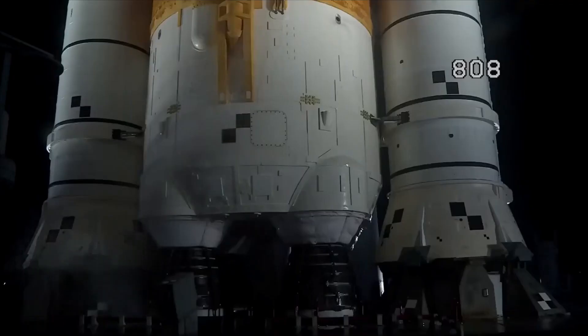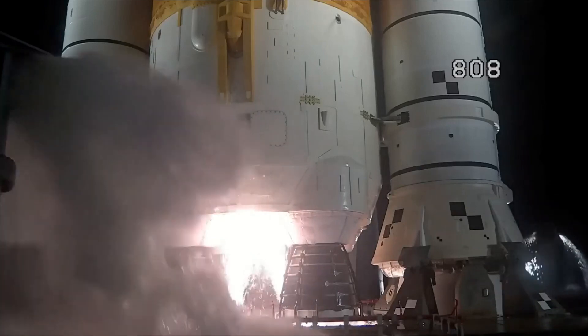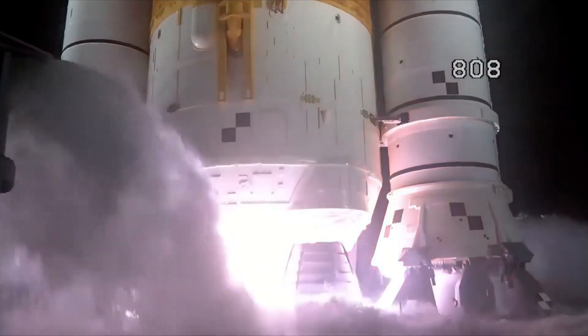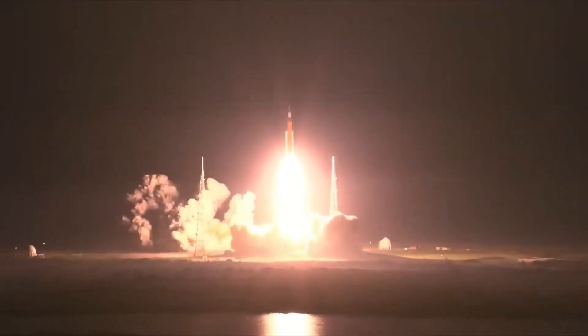Launch team can no longer recycle the count. Sound suppression water is now flowing under the mobile launcher. And here we go — hydrogen burn-off igniters initiated. Eight, seven, six, five, four — stage engines start — three, two, one. Boosters ignition. And liftoff of Artemis I. We rise together, back to the moon and beyond.